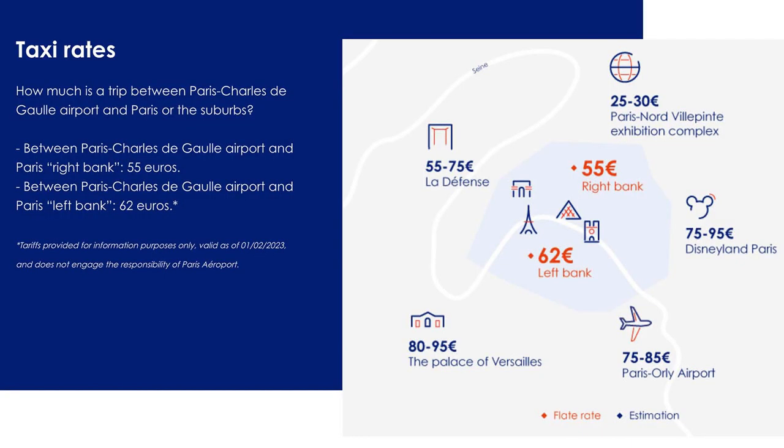Here is a slide outlining taxi costs from the airport to various places in Paris City Centre. These are the most up-to-date prices, though they will probably change in the next couple of years. The €55 price tag takes you to the right bank — anything north of the Seine River — where there are a number of tourist attractions.